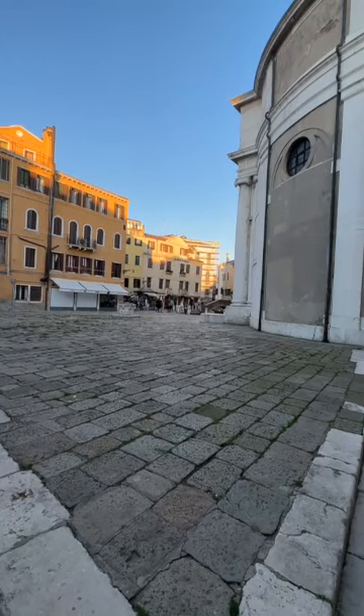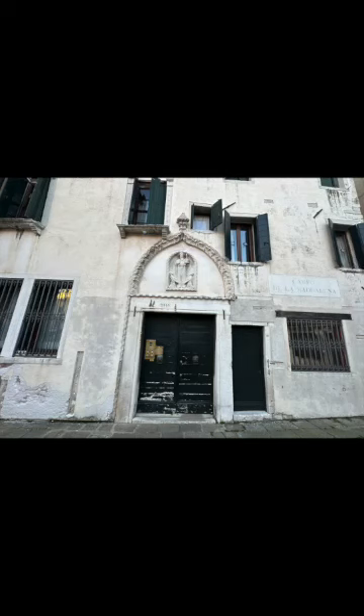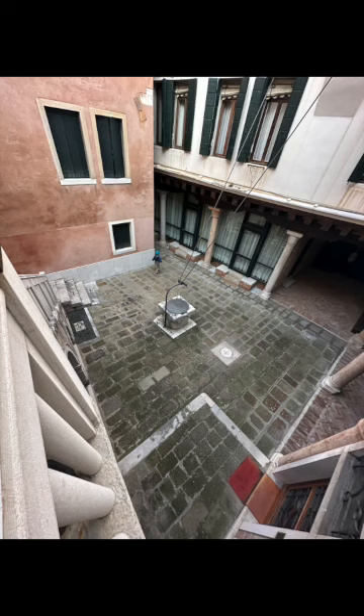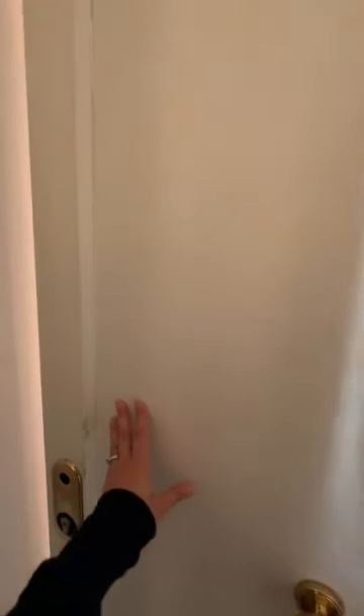In Campo della Maddalena of the Canareggio area of Venice lies our Airbnb. This huge door with stone relief enters the courtyard of the building. Our apartment is in a 15th century Palazzo Magno. This outdoor staircase leads to another beautiful door to the building's entrance, and up an interior flight of stairs brings you into this beautiful, bright apartment.